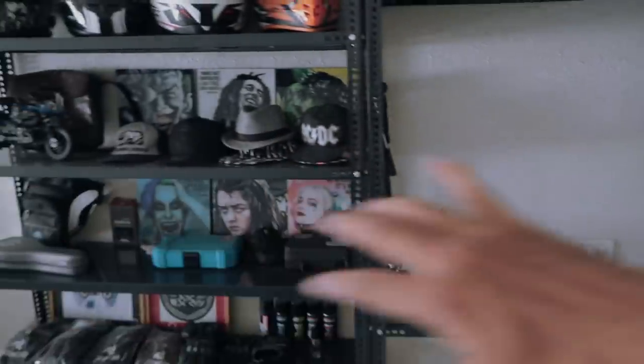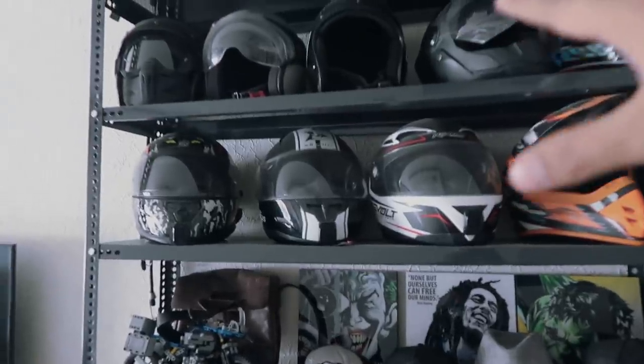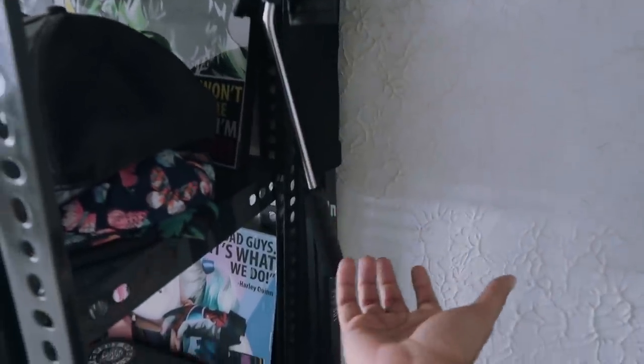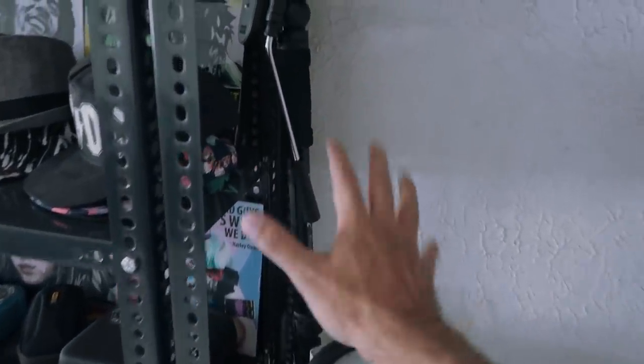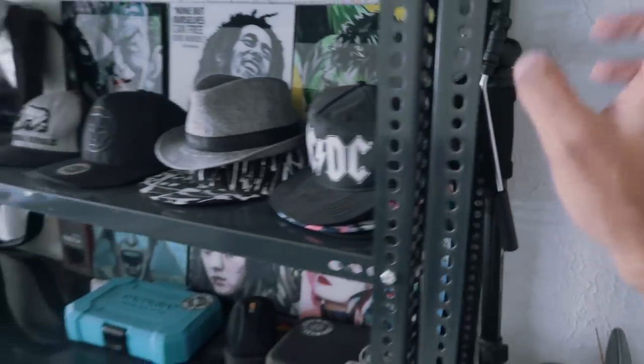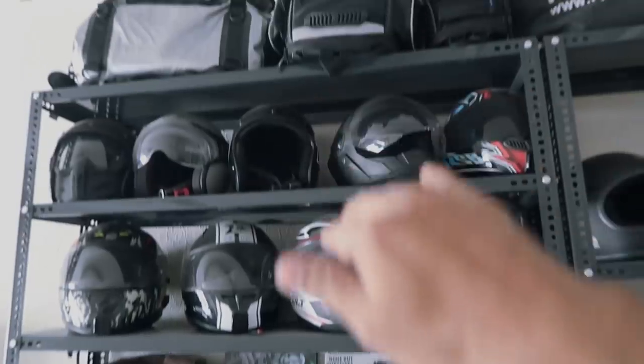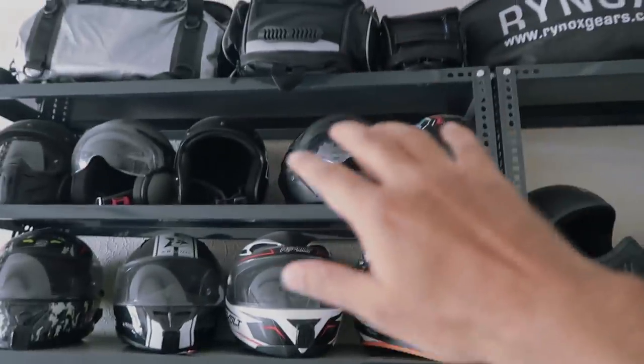Let me show you my sliders - this is my vlog zone where I keep things for regular use, including my new weapon which I call the 'bhala' - it's actually an amazing monopod. And yes, there's the Rhinox here too.